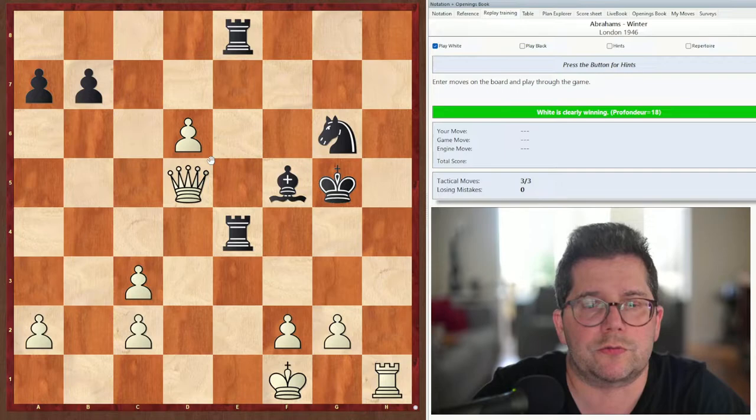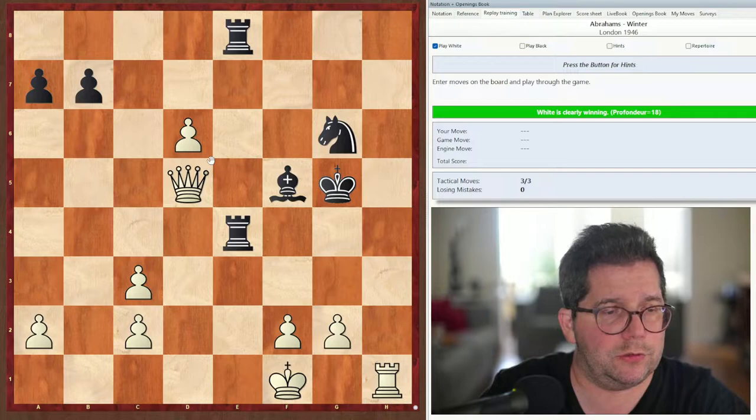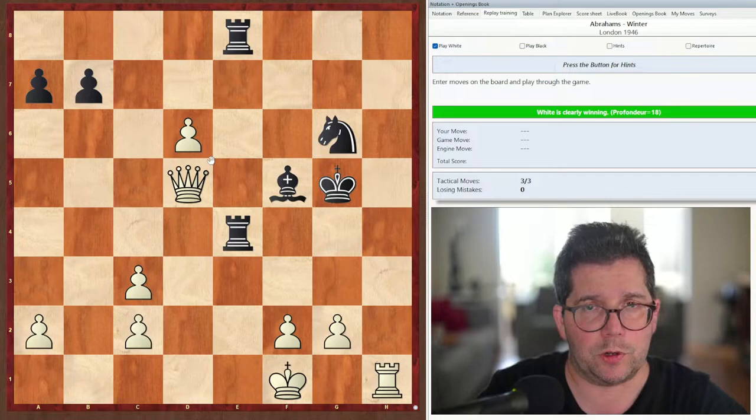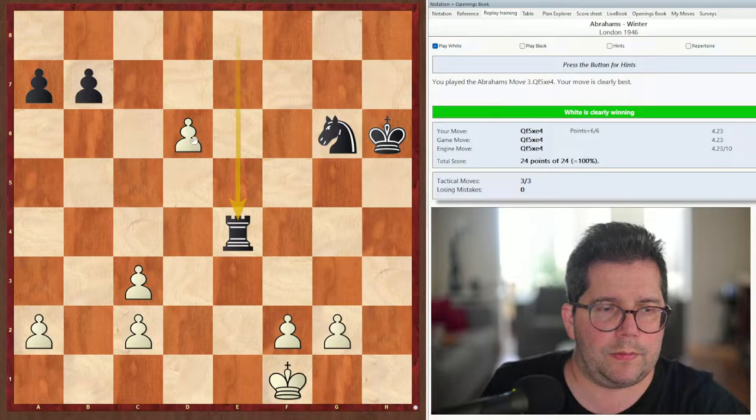My solution is rook h5, king takes, queen takes f5, king h6, queen takes e4, rook takes e4, d7 — and I don't see how you can stop the pawn. Initially I was playing d7, and of course there's mate on e1, so I was missing a move. I think that works.